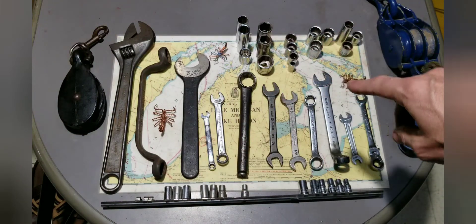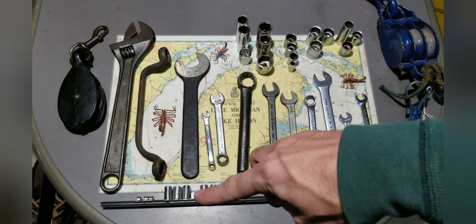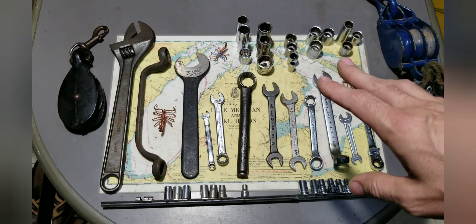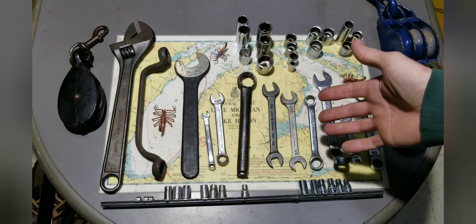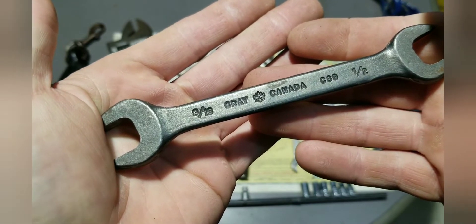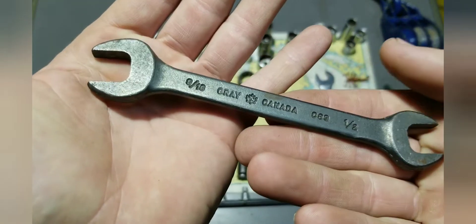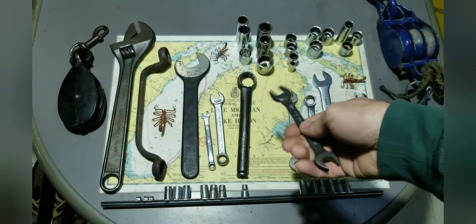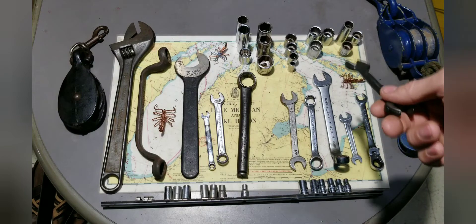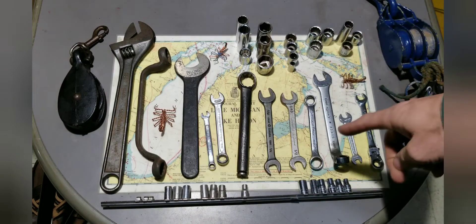Now the rest of this stuff I got at the thrift store — all of these sockets, wrenches, and this socket strip. I paid 13 bucks for all of this, and there are some goodies in here. Let's start with the wrenches. This is my first Gray — if you've never heard of Gray, it's a Canadian company with a nice leaf on it. That's a C89, half-inch nine-sixteenths. I'm not sure exactly what I paid per piece; maybe 50 or 60 cents each — I don't really care, I think I scored big.